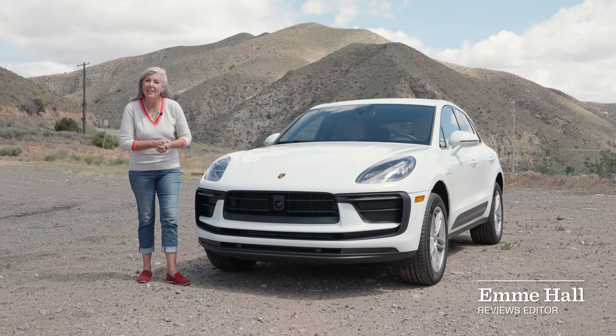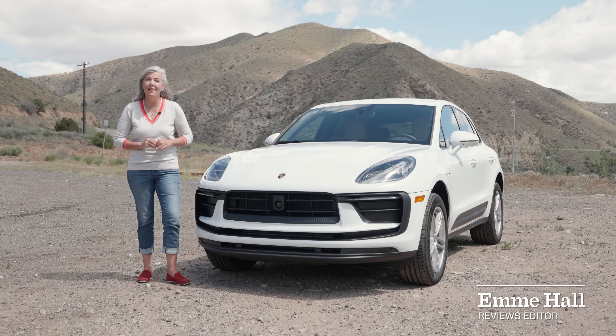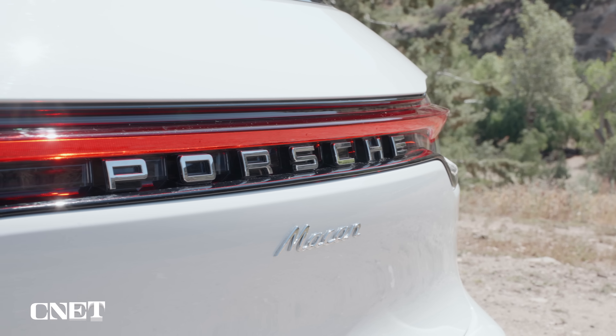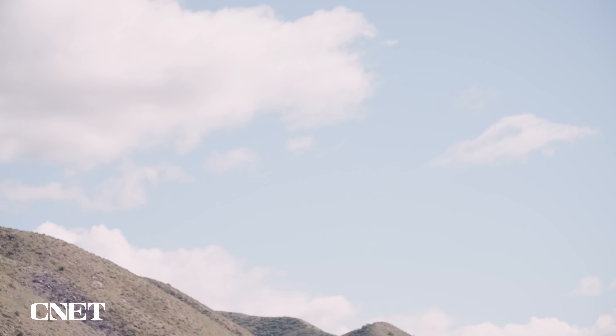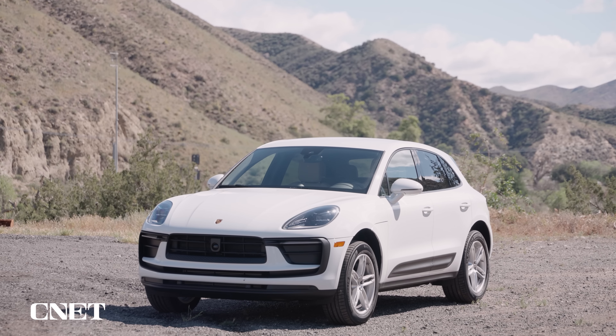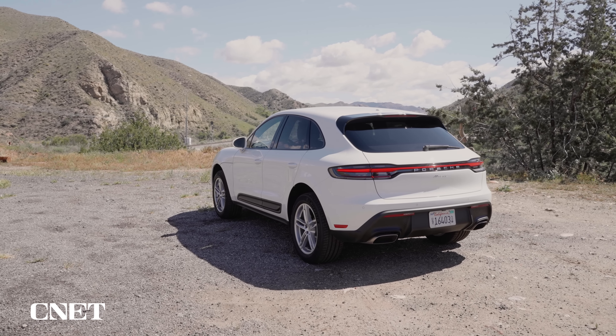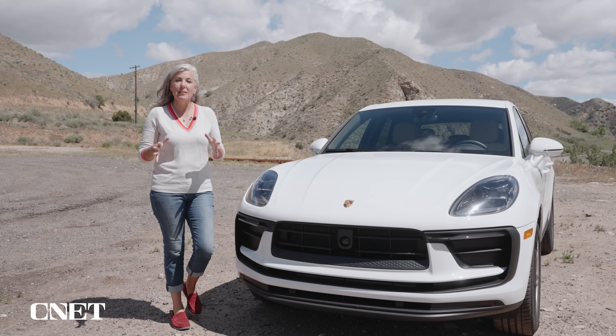If you've been jonesing for a Porsche but can't quite come up with the scratch for that 911, have I got a deal for you. This is the 2022 Porsche Macan, and it is the least expensive way to get into the Porsche brand, starting at a relatively cheap $56,250.